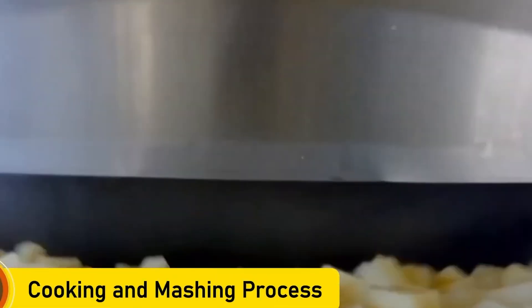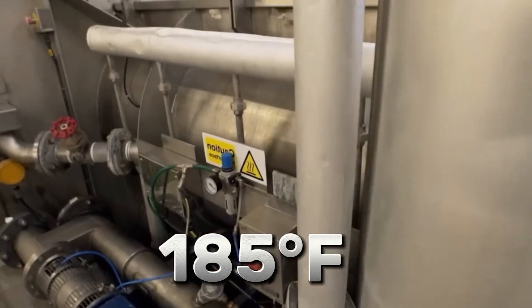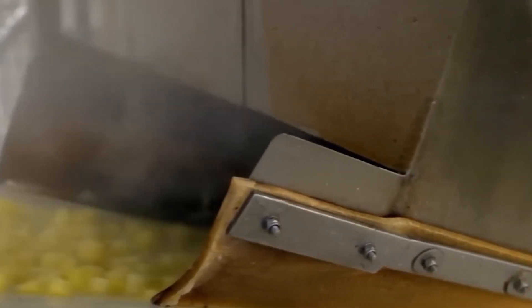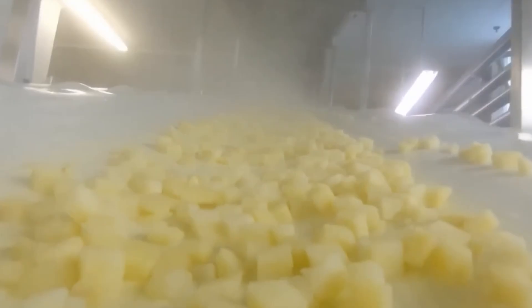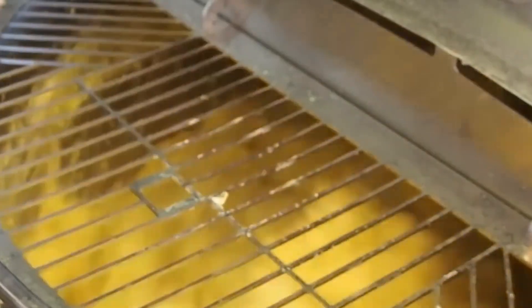Next comes peeling. Machines scrape away the potato skins, leaving the flesh behind. The peeled potatoes then move into a special preparation stage where they're chopped, mashed, and blended with water and cornstarch to form a smooth dough. This is where the real innovation happens. Unlike traditional potato chips that are sliced directly from potatoes, Pringles are made from this dough mixture — roughly one-third water and two-thirds potato flakes, with a bit of cornstarch and seasoning. Using dough allows Pringles to shape every chip identically, ensuring they stack neatly inside the can.